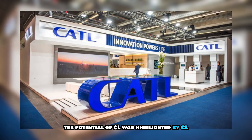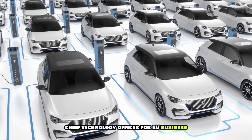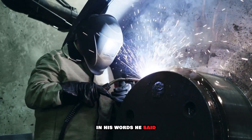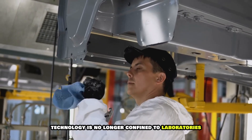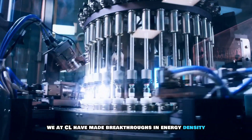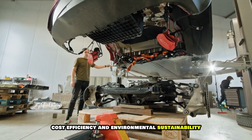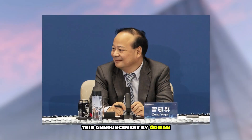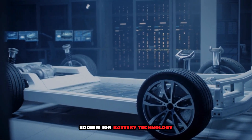The potential of CATL was highlighted by CATL chief technology officer for EV business, Gawan, during a recent announcement. In his words, he said: 'Sodium ion battery technology is no longer confined to laboratories. We at CATL have made breakthroughs in energy density, cost efficiency, and environmental sustainability, paving the way for mass adoption.' This announcement by Gawan opened the way for the release of the CATL sodium ion battery technology.